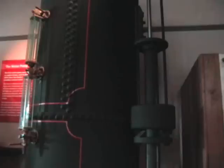Water was also pumped up to the castle via this pump, which was also in the millhouse.